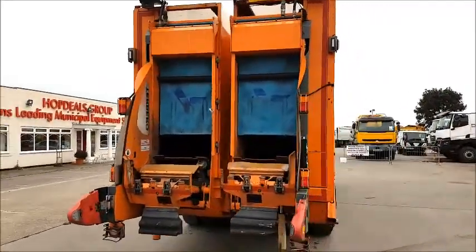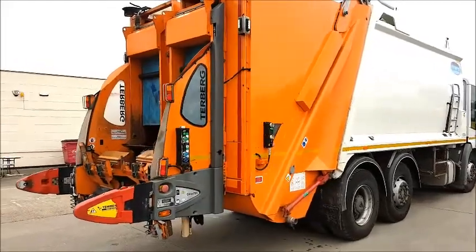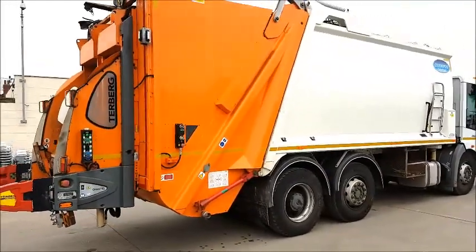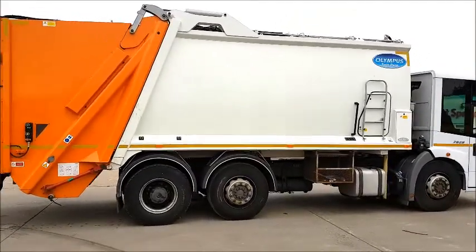For further details on this or any other municipal vehicles, contact Hopdeals.com on 01430 434 800 or email sales at hopdeals.com.